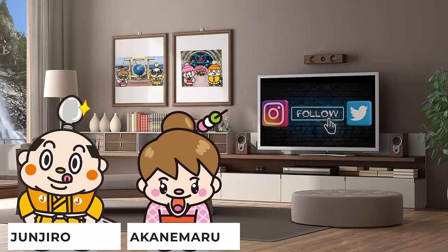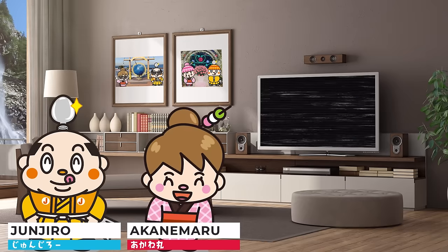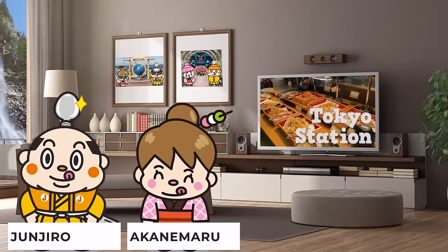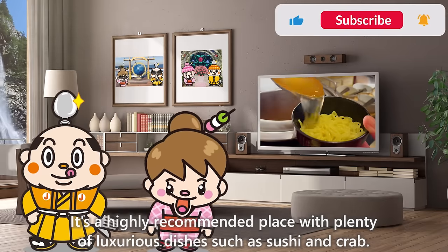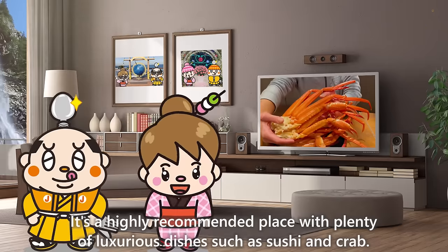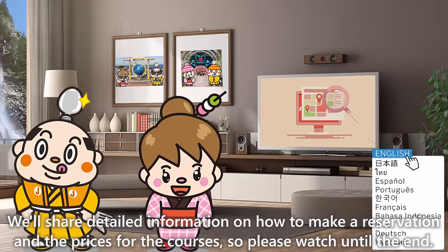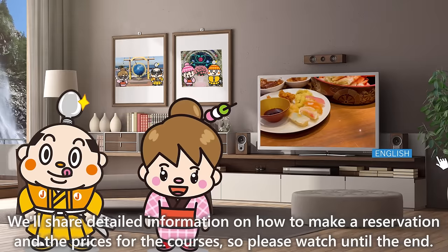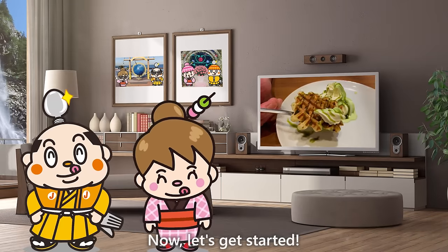Hi, I'm Akademaru, born and raised in Japan. This video is about an all-you-can-eat restaurant at Tokyo Station. Now, let's get started!